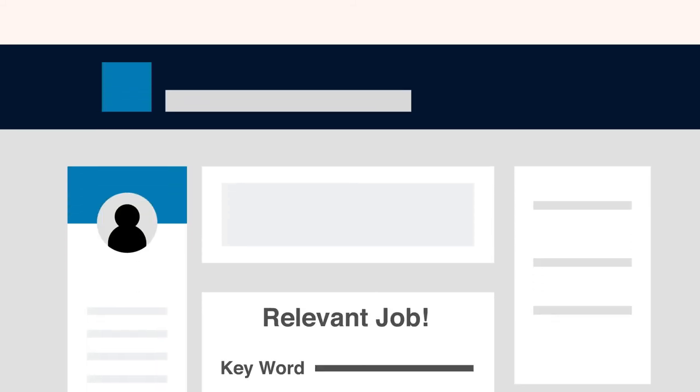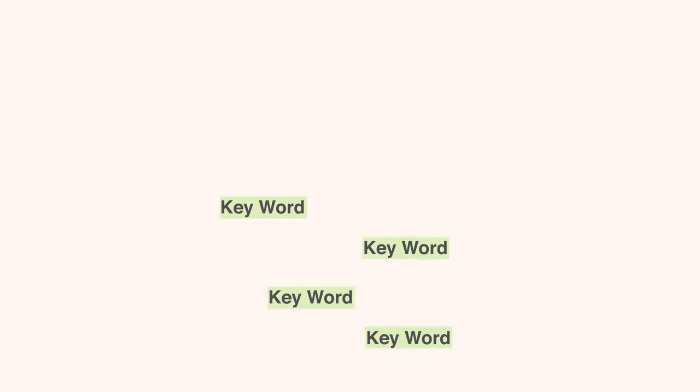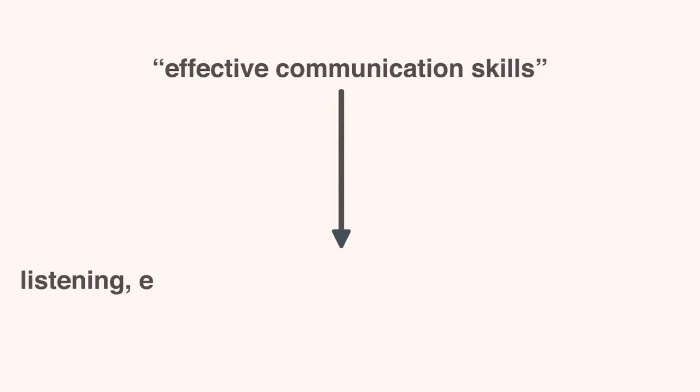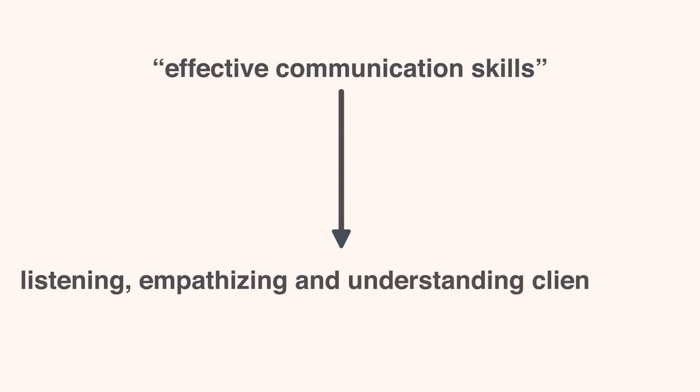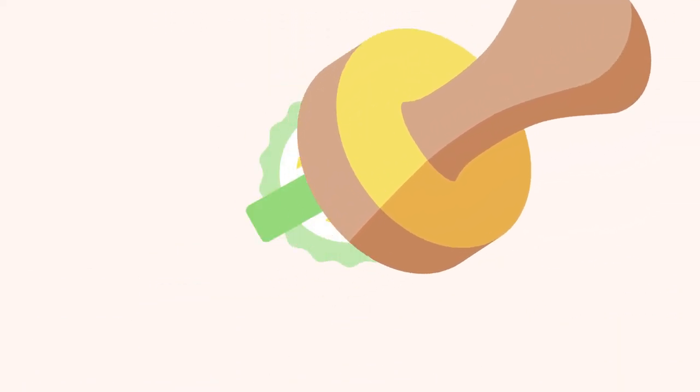Take a look at relevant job postings and pick out some keywords the employer is looking for, then elaborate on them to demonstrate what it looks like or how it relates to the industry. For example, effective communication skills could be defined as listening, empathizing, and understanding client needs. Being more specific with describing your skills shows potential employers that you have the skills the company is looking for, and will help get you hired.